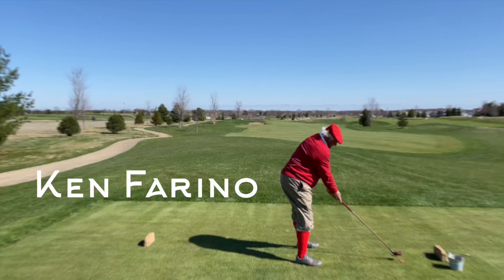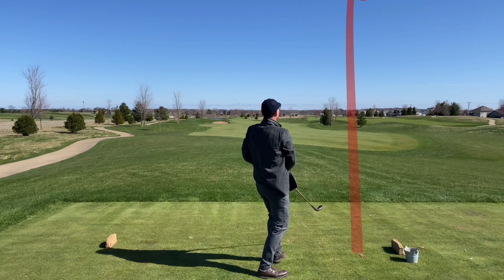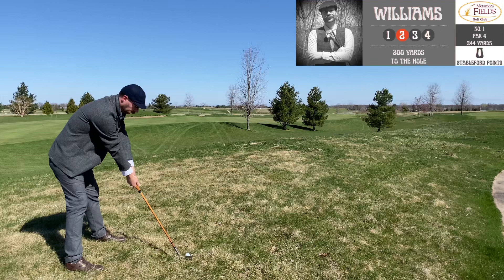We're going to be doing a little tour of some old courses in Michigan together. And here's a new hickory golfer, Ken Farino. And there's me — customary slice off the first tee. That's all right, just getting it out there is half the battle for me these days.